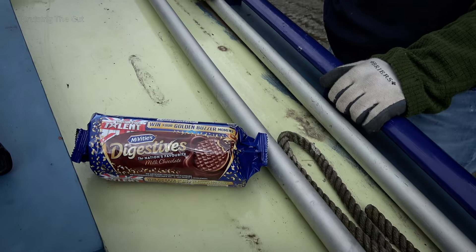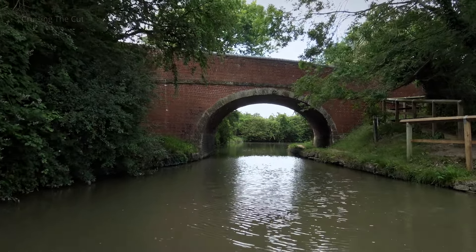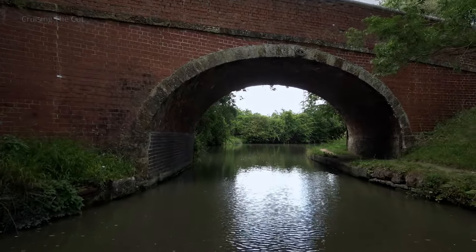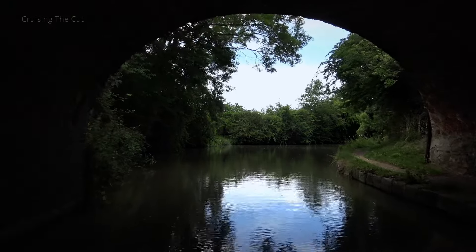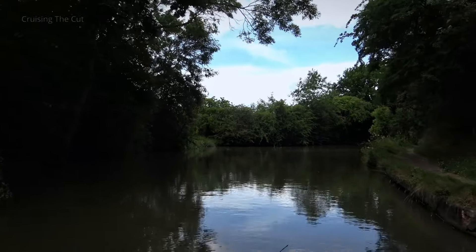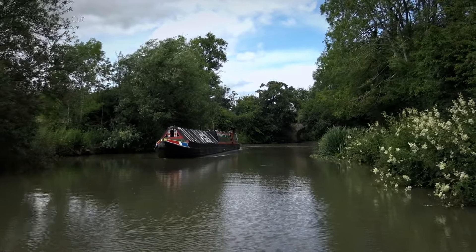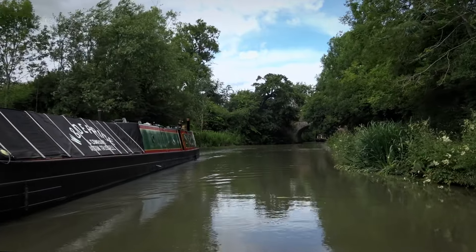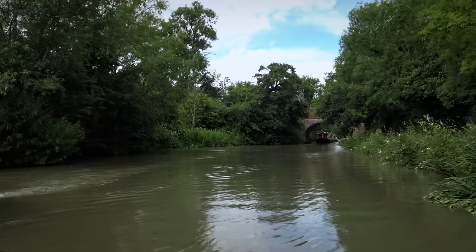That's lunch sorted. This takes me back. If you're going to meet two boats in quick succession, I guarantee it will be at a bridge hole.